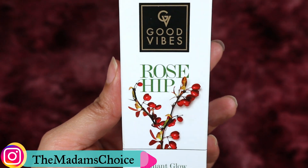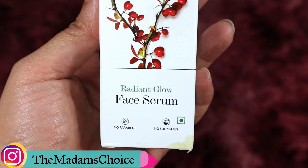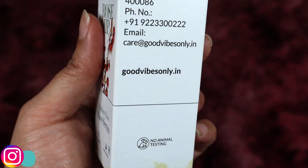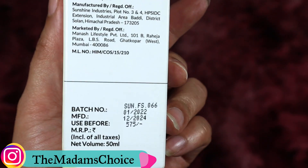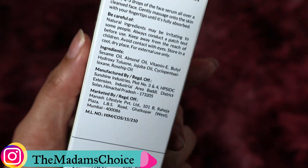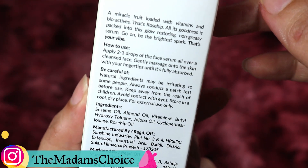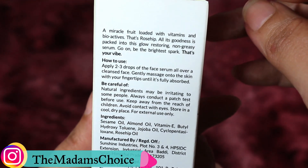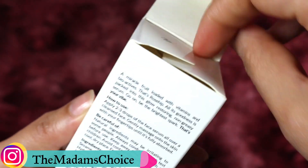Today's product is one from my personal favorite brand, which is none other than Good Vibes. There are so many products — whether it be skincare or hair care, Good Vibes has released an entire range for all problems. So today's product is Good Vibes Rose Hip Radiant Glow Face Serum.